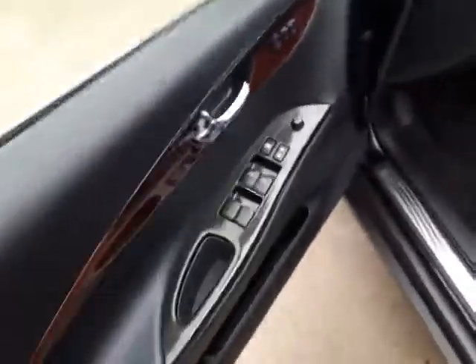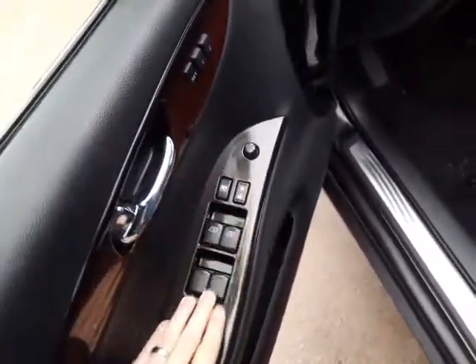Just want to hop into the vehicle very quickly here. You do have your keyless entry on your door. You also have all your standard power options with your memory seating.